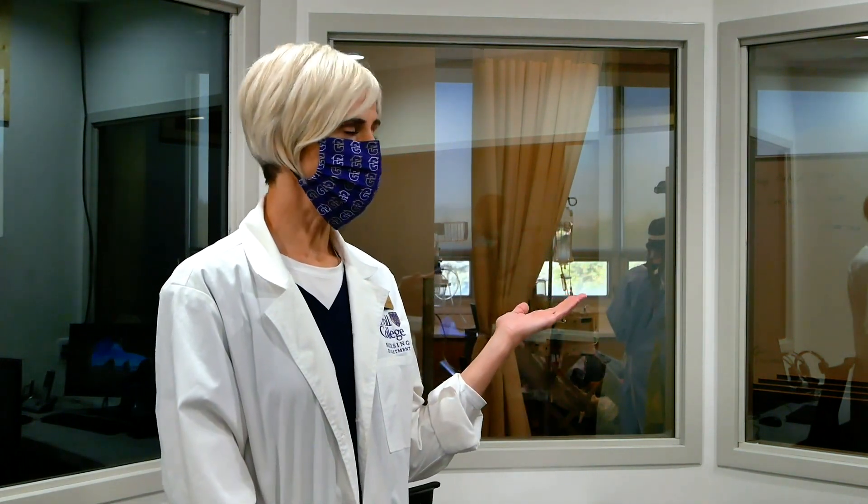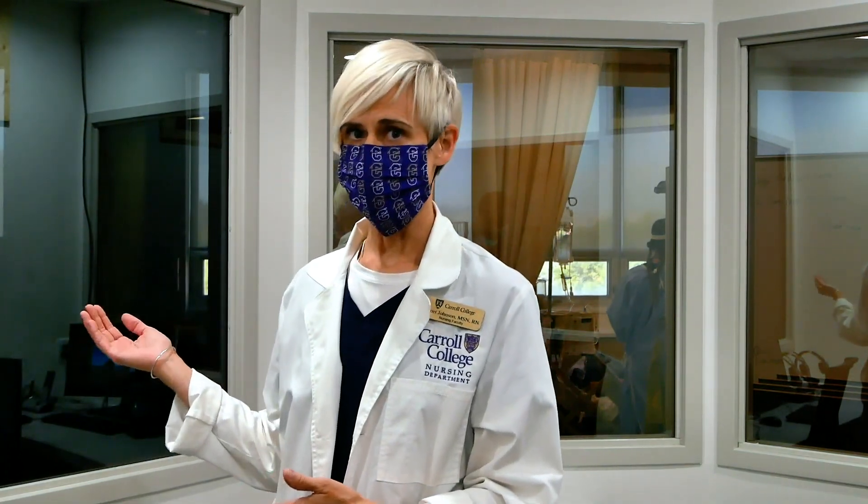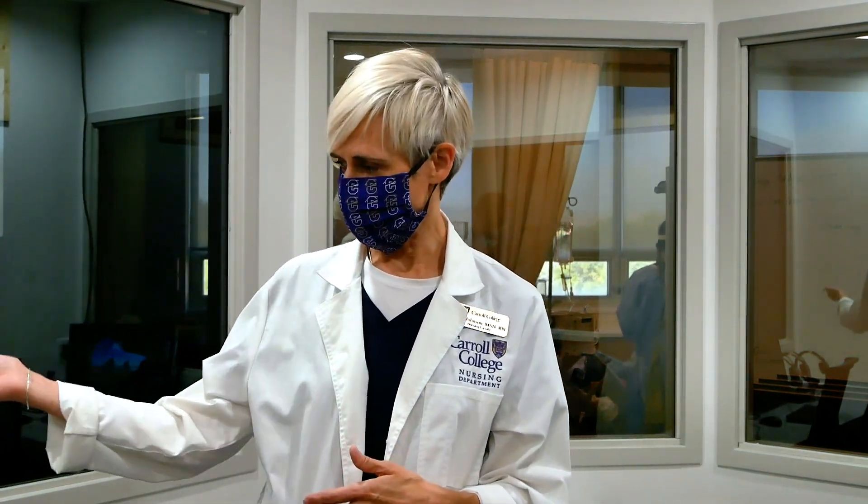This is the observation room. It's on the other side of the one-way mirror. We can have views into the simulation lab as well as the skills lab. In here, we have nurses manipulating the computers and wearing headsets speaking for the patients to optimize the simulation experience for the students out in the labs.